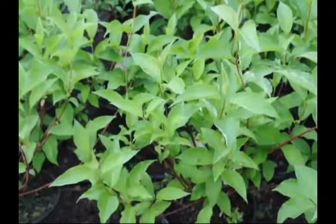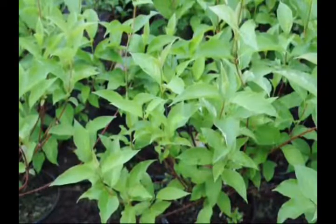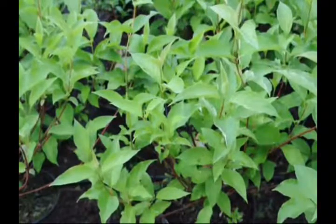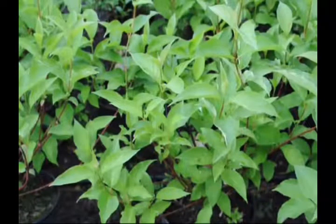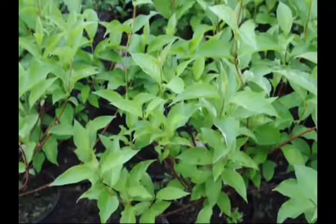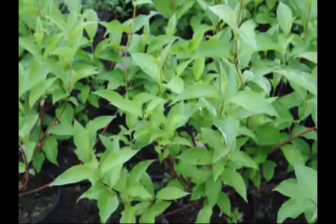The red osier dogwood is common on the edges of lakes, ponds, within wetland areas, and along stream banks. It's also tolerant of fluctuating water tables.